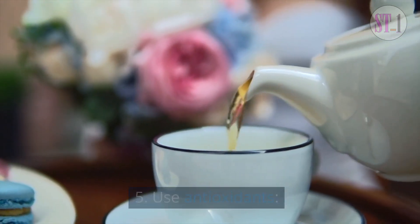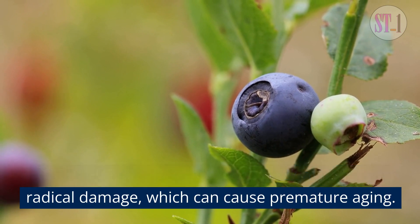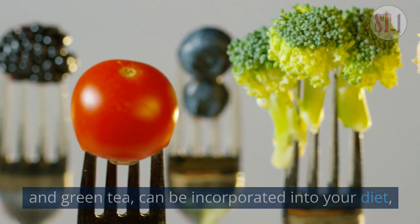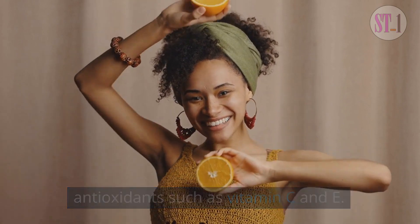5. Use Antioxidants. Antioxidants help to protect your skin from free radical damage, which can cause premature aging. Foods high in antioxidants, such as blueberries and green tea, can be incorporated into your diet, or you can use skincare products that contain antioxidants such as vitamin C and E.